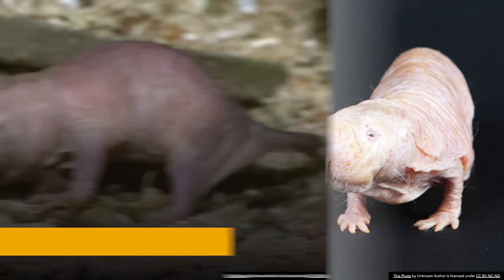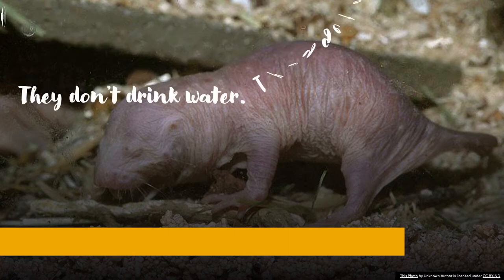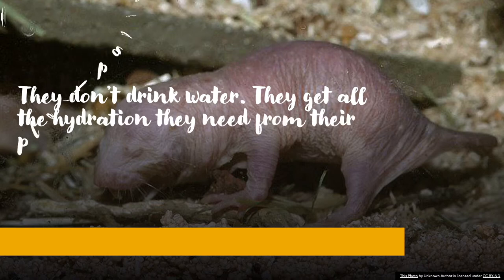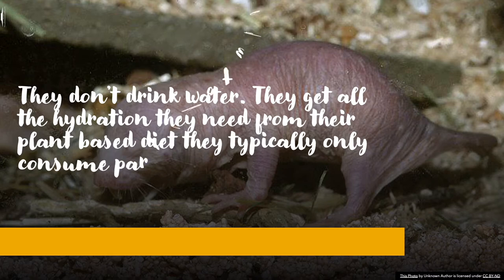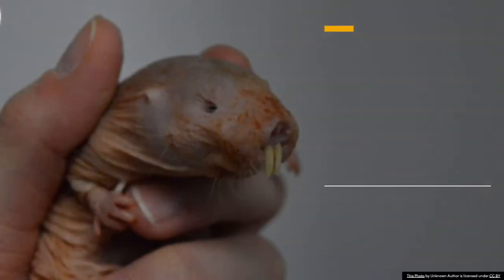Naked mole rats do not drink water; they get all the hydration they need from their plant-based diet. They eat the underground parts of plants and typically only consume part of a tuber, leaving enough behind for it to survive and provide another meal.